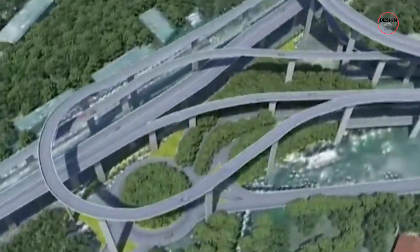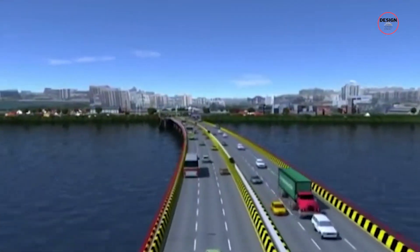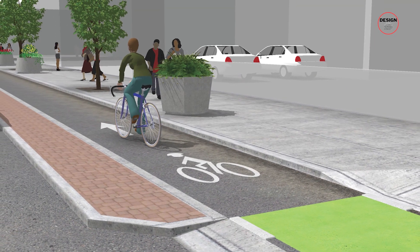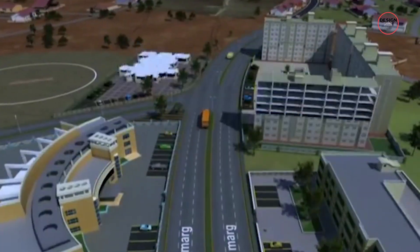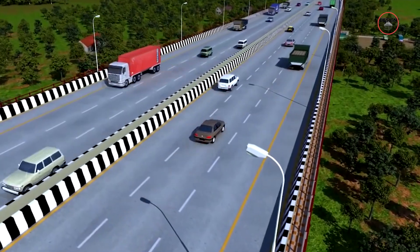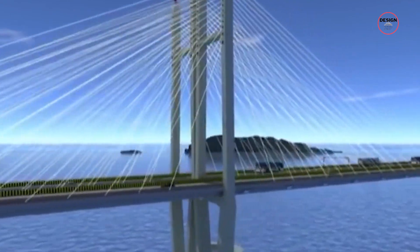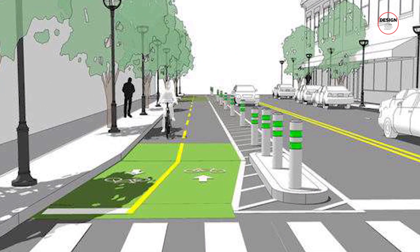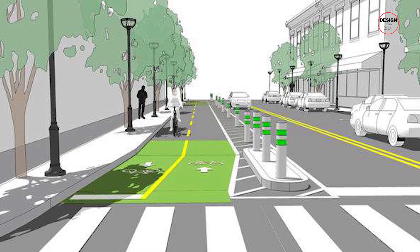The Mumbai Trans Harbour Link also has the potential to become a major tourist attraction and recreational space. One key aspect is the incorporation of pedestrian walkways and dedicated lanes for cyclists, offering opportunities for leisure and outdoor activities. The bridge provides a unique vantage point to enjoy stunning panoramic views of the Mumbai skyline, the Arabian Sea and the surrounding landscape. Walking or cycling along the bridge can be a delightful experience, allowing people to soak in the beauty of the coastal surroundings and enjoy the fresh sea breeze.